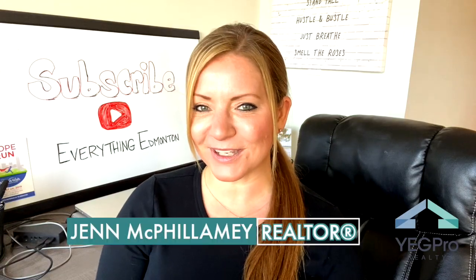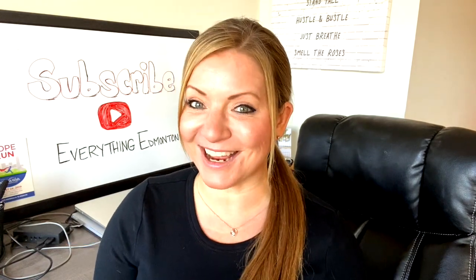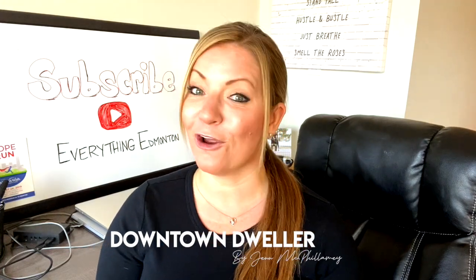Hi, I'm Jen McFillamy, Real Estate Associate Realtor with Yegpro Realty. Welcome to my Downtown Dwellers series where I'm going to provide you with information and insight all about downtown Edmonton from a local downtown dweller's perspective.